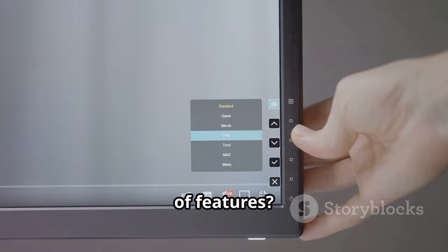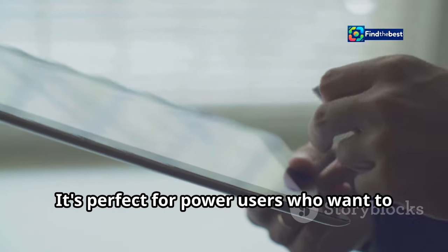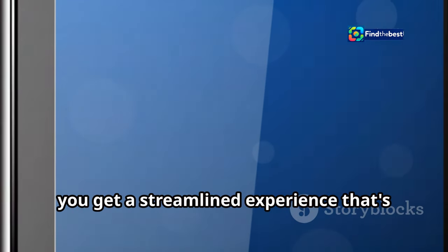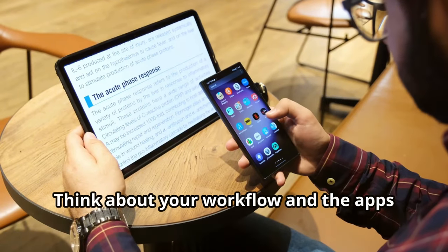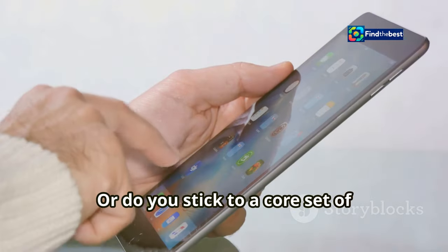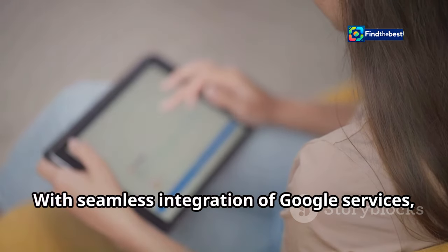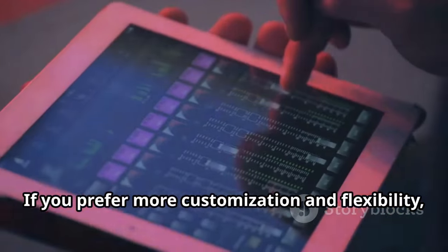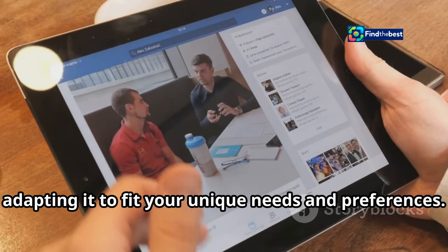Do you value customization and a plethora of features? One UI allows you to change almost every aspect of your tablet — perfect for power users who want to get the most out of their device. Or do you prefer the clean and simple approach of stock Android? The Pixel tablet gives you a streamlined experience that's easy to navigate and free from unnecessary distractions. If you rely heavily on Google's ecosystem, the Pixel tablet might be the perfect fit. If you prefer more customization and flexibility, the Tab S10 Ultra has you covered.